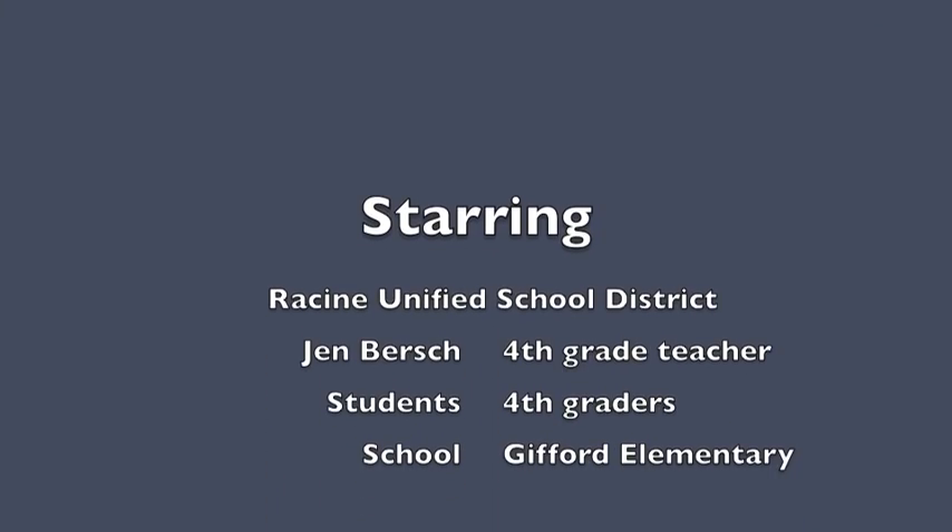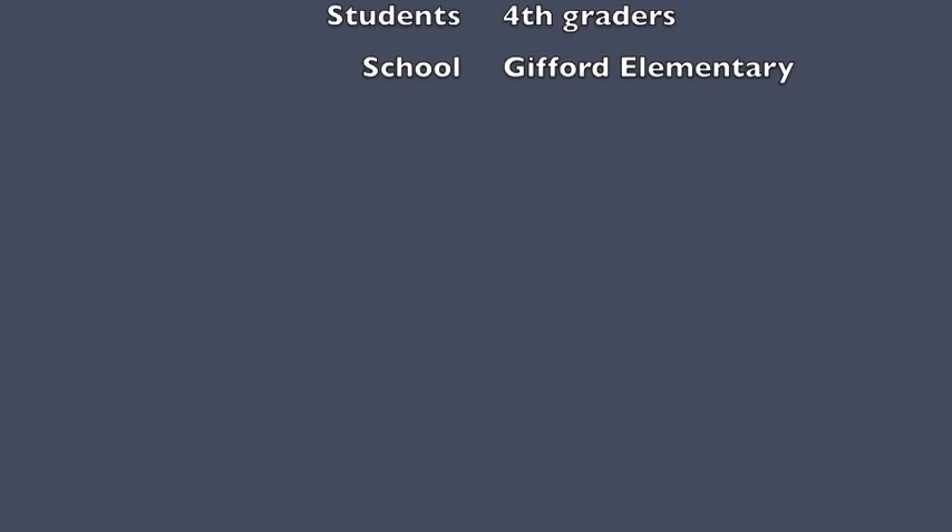My favorite is multiplication.com. I like math centers because you get to learn.